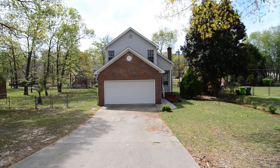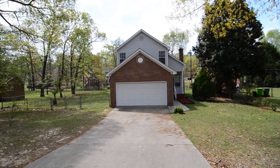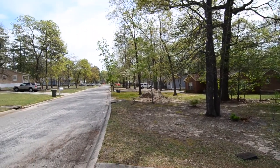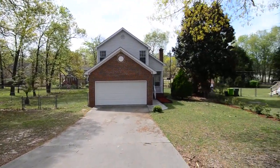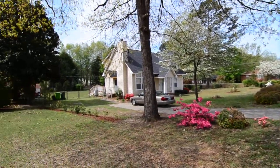Welcome to 104 Pointer Drive. This cool three bedroom, two bath home features a large fenced backyard, rear deck, updated stainless steel appliances, and an upstairs loft area. It's located in the Quail Hills neighborhood in Hopkins, just near Southeast Columbia.